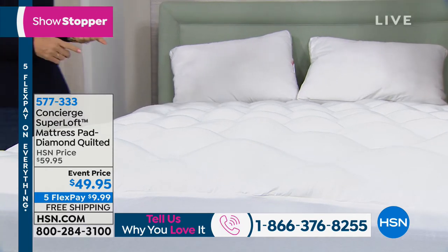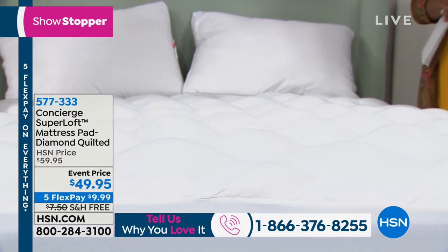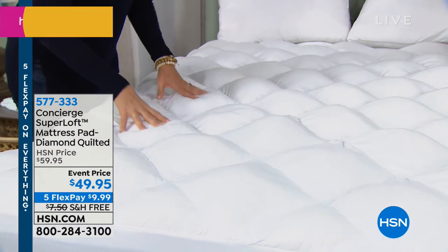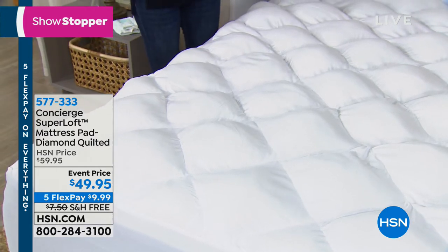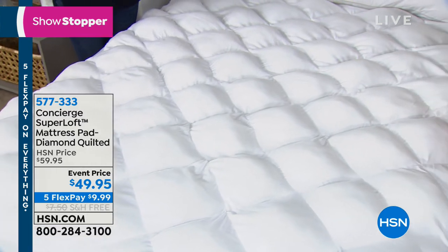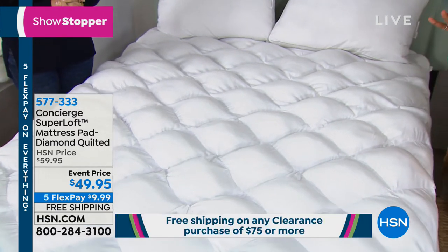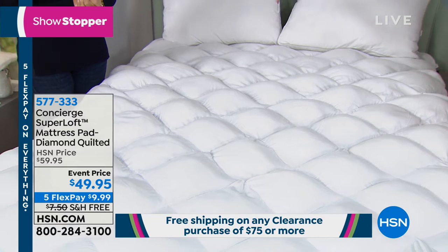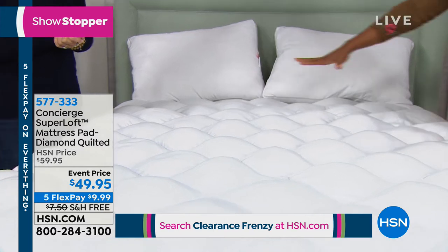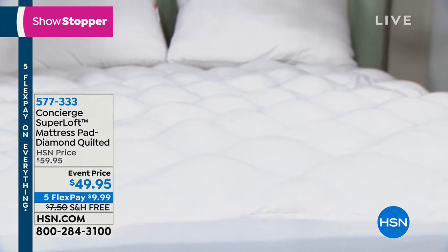You notice Super Loft on the very first night you sleep on it. There are great reviews on HSN.com. The event price is about $10 off the regular price, plus free shipping — about a $17 total savings. It's an instant way in one fell swoop to make your mattress fluffier and more comfortable everywhere, not just in one region.